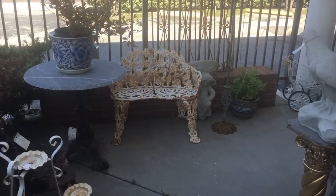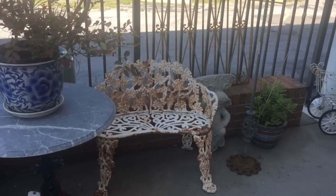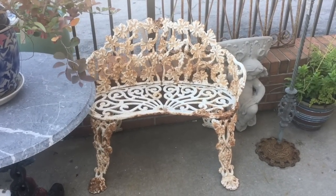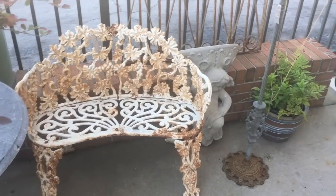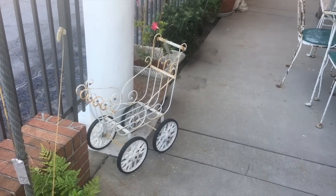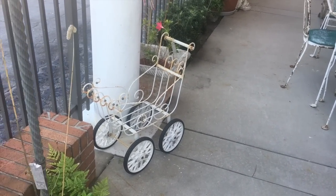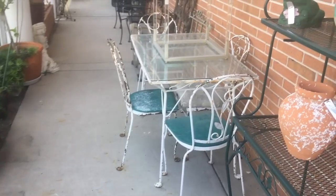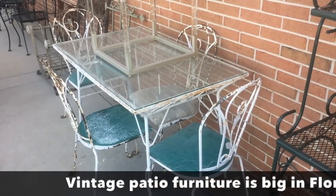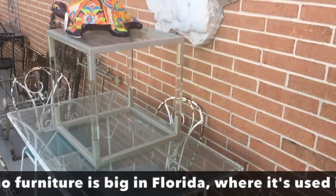There are some nice patio furniture pieces out here as well. I always like these iron items with the gray and the interwoven iron design from the 1960s vintage. The little buggy there would be cute for your dolls or for your plants, and then there are several porch sets and patio sets here.